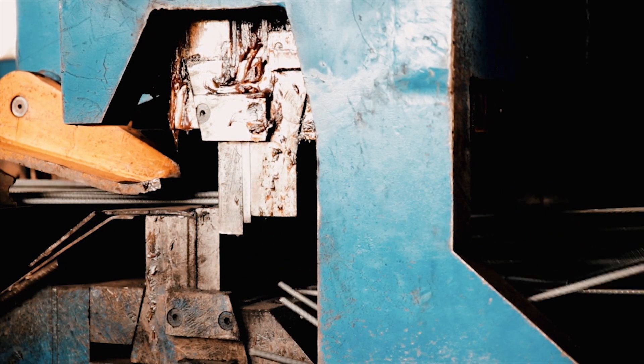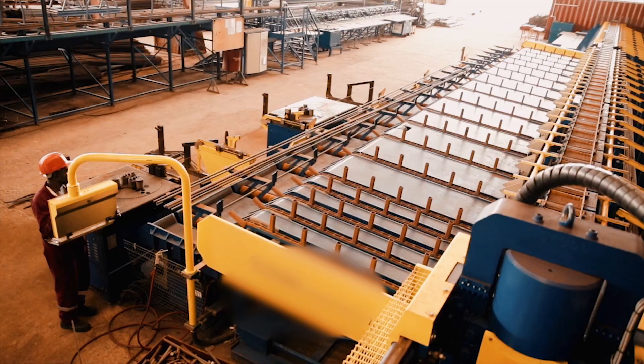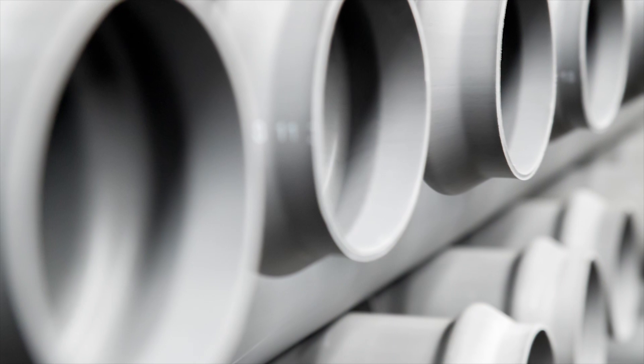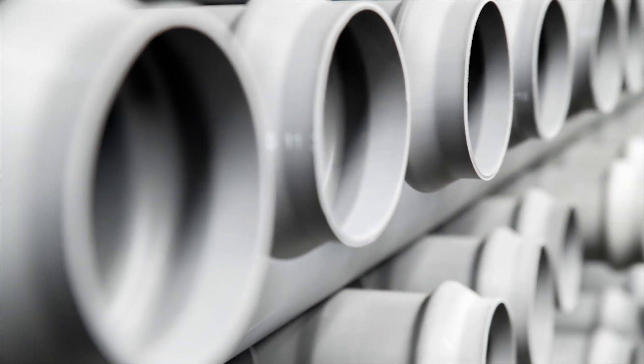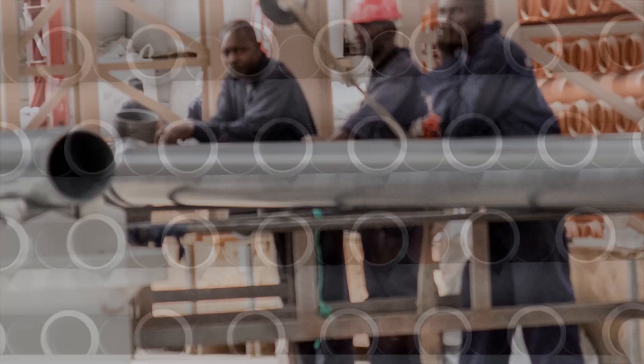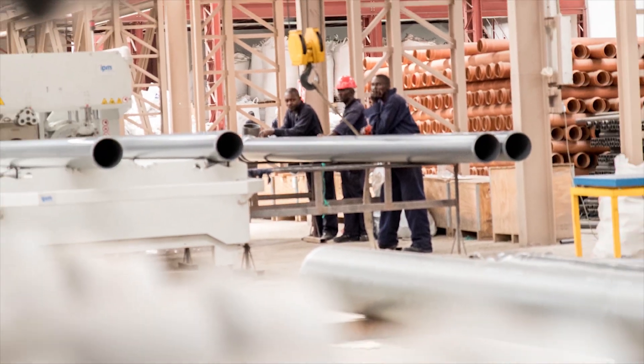Apex Steel was the first company to offer cut-and-bend services using their own automated cut-and-bend machine. Apex Steel is a proud distributor of some of the world's leading piping and plumbing solutions, which have helped revolutionize the local construction industry.